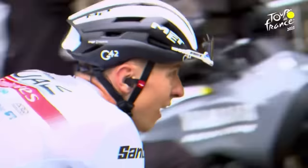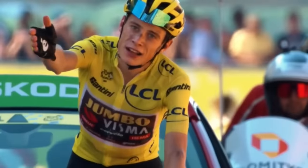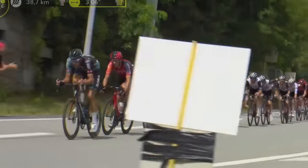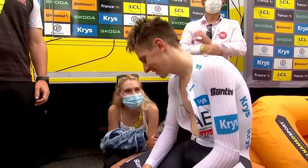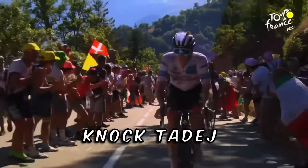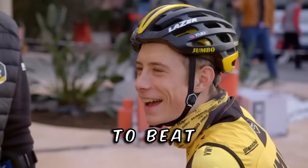This year's Tour de France was one of the most exciting in history. For the longest time it looked like the race would be decided in the final stages, with the difference between Jonas Vingegaard and Tadej Pogacar being so little. But it soon became evident that Jonas is the strongest rider of the two, especially after his insane time trial performance that crushed Pogacar's yellow jersey dream for the season. But what does it take to knock Tadej Pogacar out of the park in the Tour de France?